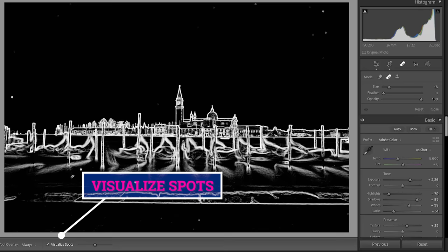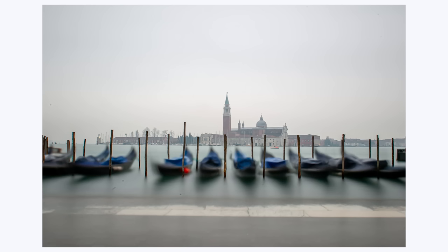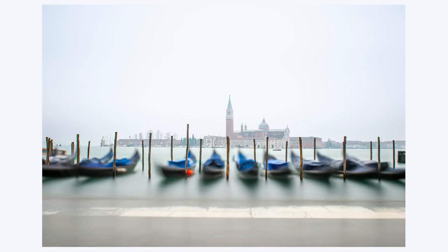In addition to the automated de-spotting, I zoom into the image and do a manual check looking for anything the tool has missed. I use the heal brush to remove any spots caused by dust on the sensor. After that I made use of Lightroom's noise reduction tool. Even though my ISO was only 200, because the shutter was open for such a long time there is a bit of noise, and this helped me smooth everything out.